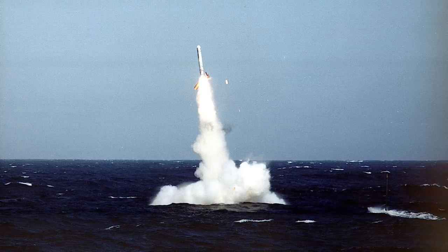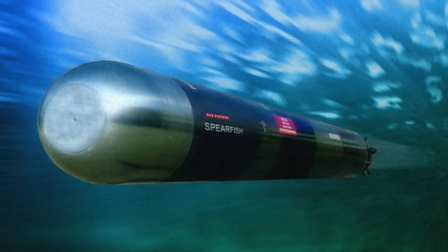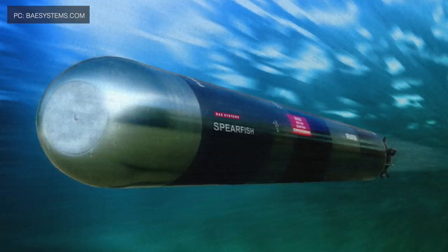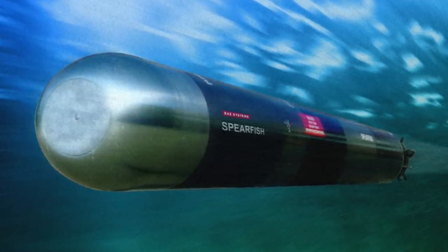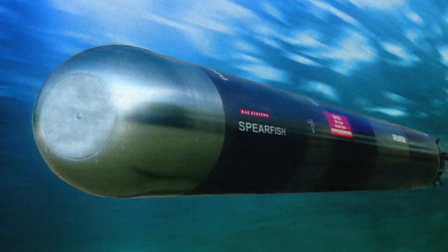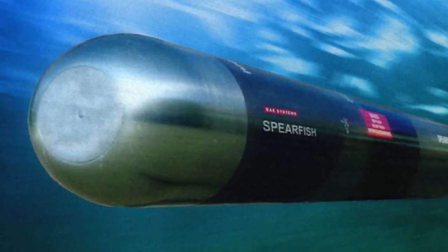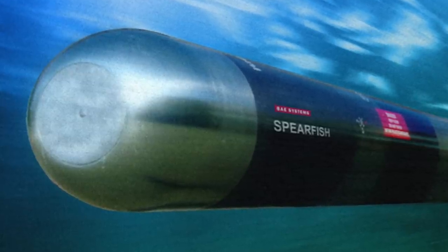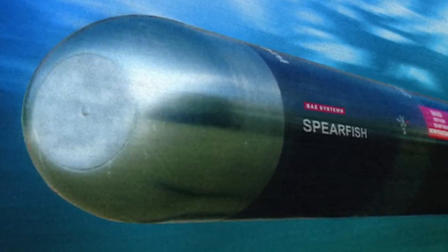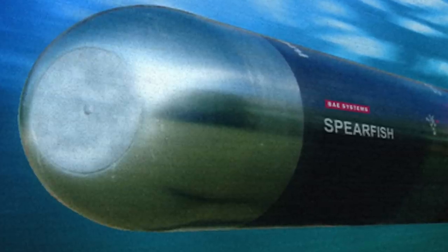The Royal Navy started receiving the Block IV Tomahawk variant in April 2008. The Spearfish torpedo is the heavy torpedo used by Royal Navy submarines. It can be guided by wire or by autonomous active or passive sonar, providing both anti-submarine warfare and anti-surface ship warfare capability. Development began in the 1970s, with production starting in 1988 and deployment in 1992; by 2004 it had completely replaced the older Tigerfish torpedo. It is considered one of the most advanced and fastest long-range torpedoes ever produced, with a 300 kg (660 lb) warhead, maximum speed of 148 km/h (92 mph), and a range of 54 km (33 miles).